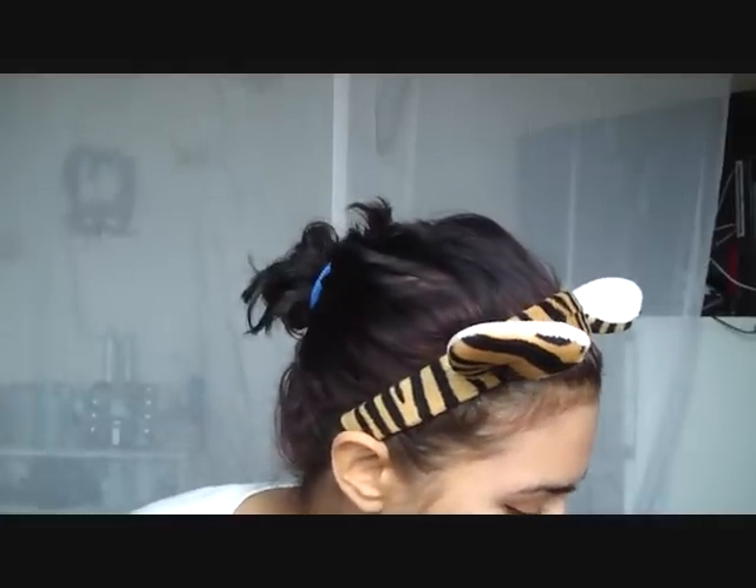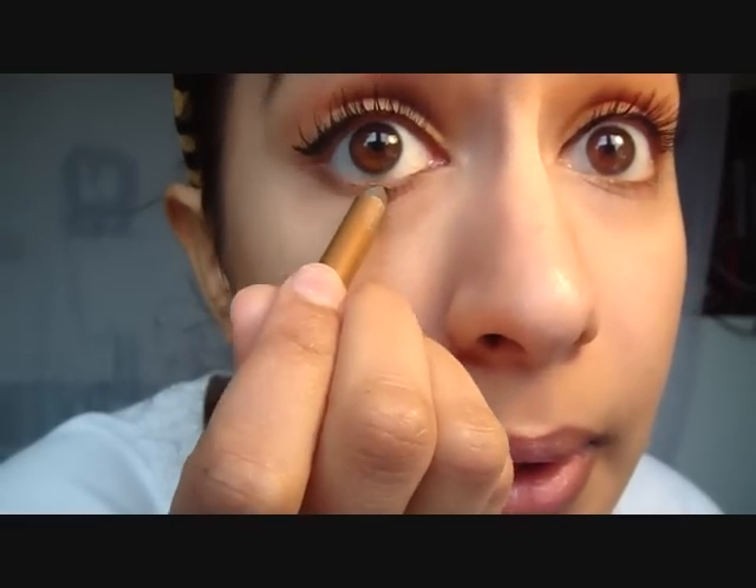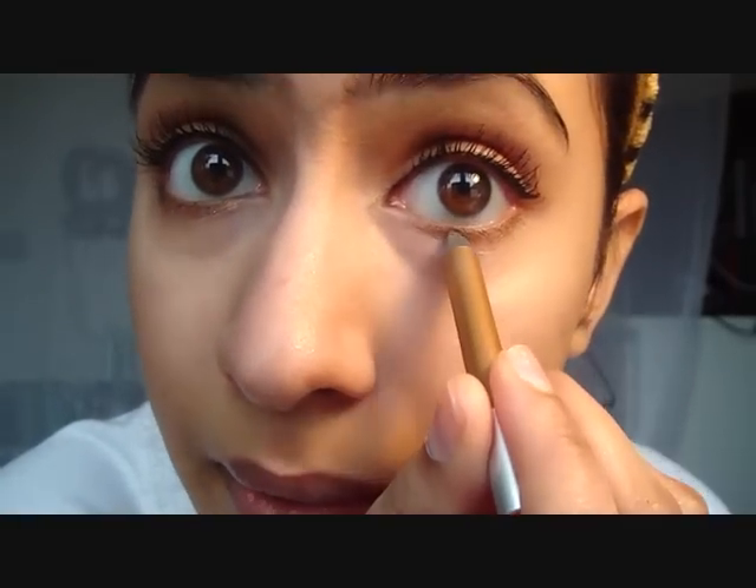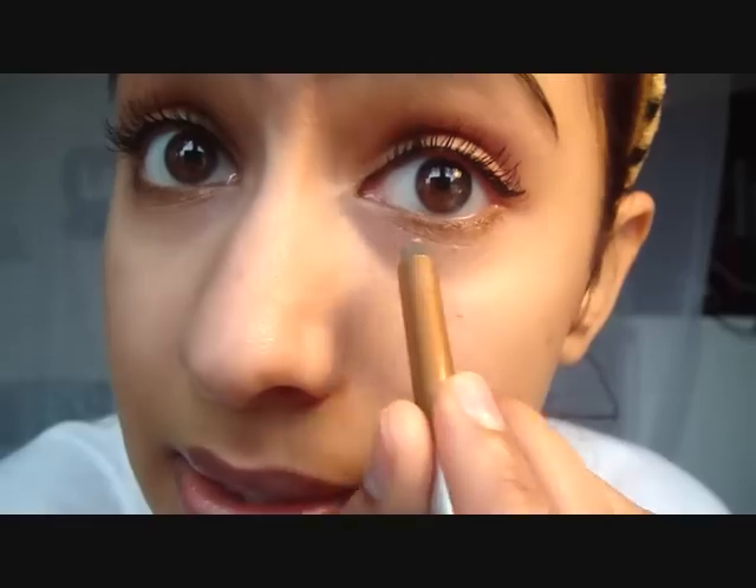Apologies if this video is ridiculously long — I don't normally take this long to get ready, I'm just talking through everything. Next I use the Urban Decay 24/7 Glide-On Eyeliner in Baked. I just line the top lash line — I don't line the waterline. I think this suits brown eyes and really any eye colour.